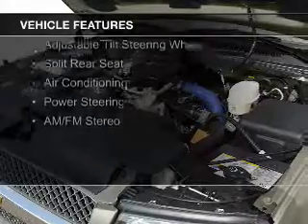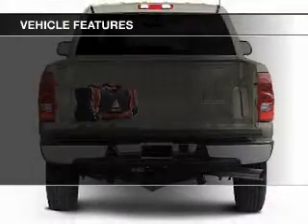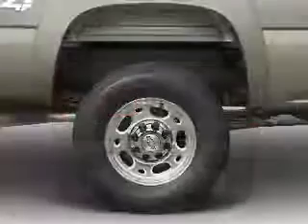The features include dual temperature controls, an adjustable tilt steering wheel, split rear seats, air conditioning, power steering, and AM-FM stereo.